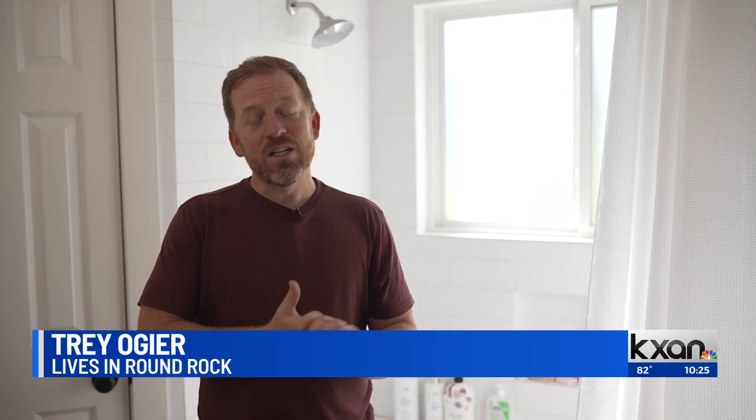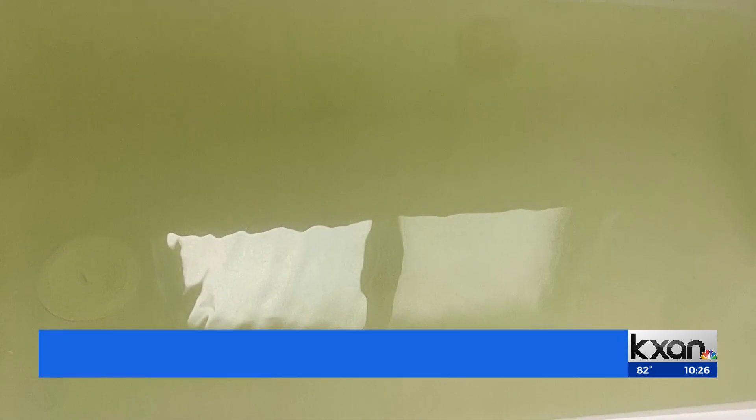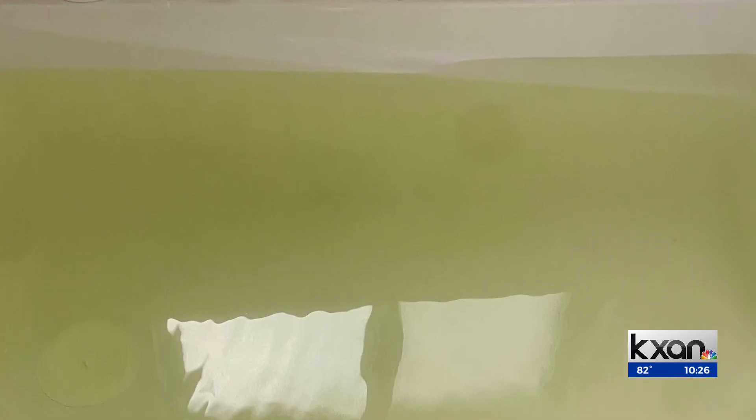Now it's just got kind of a yellowish tint, so it looks like it's improving, but it's still certainly not perfectly clear. So what is causing the water to have this yellowish-green color? It's due to the manganese in the lake water.